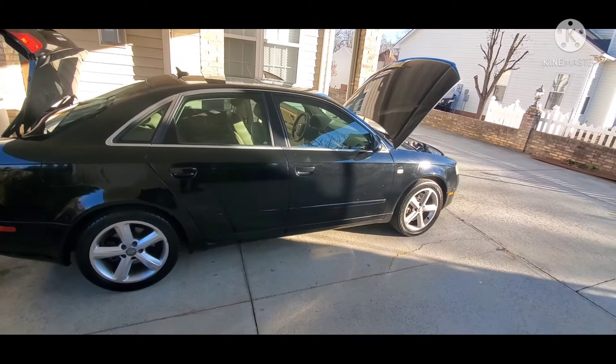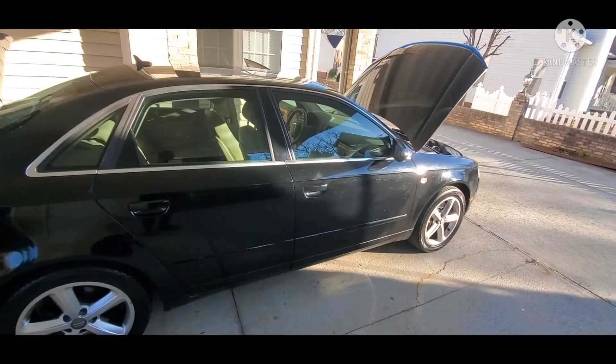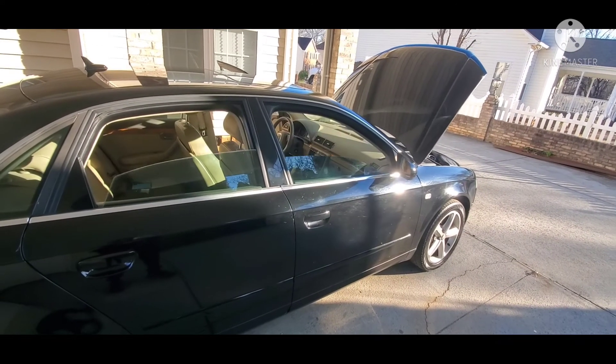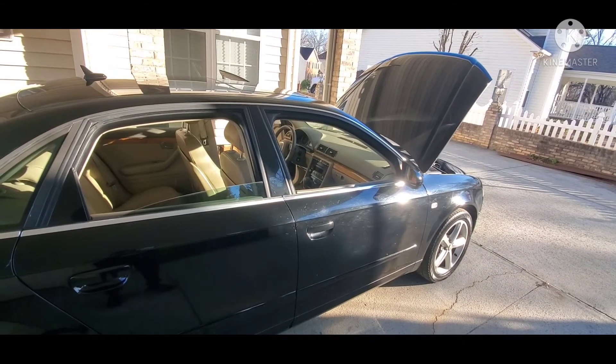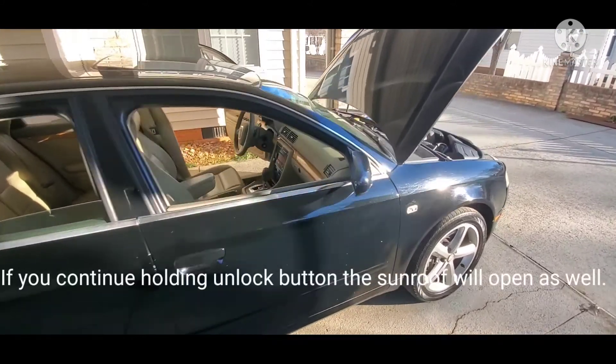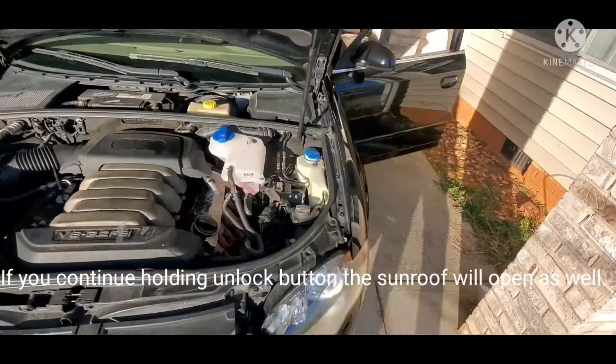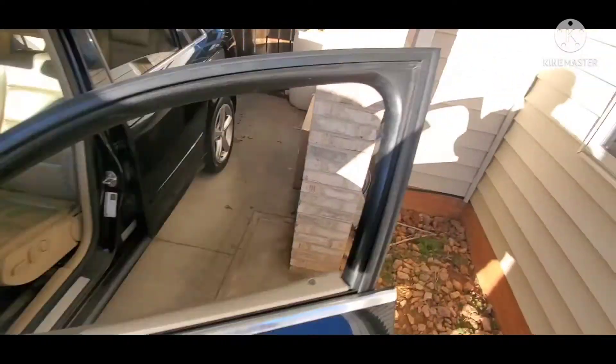The doors lock and unlock with the remote. If I hold the unlock button down, it'll bring all the windows down — great in the summertime to let that heat out. Just going over the basics.